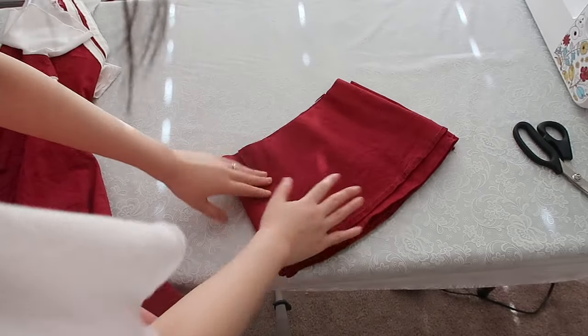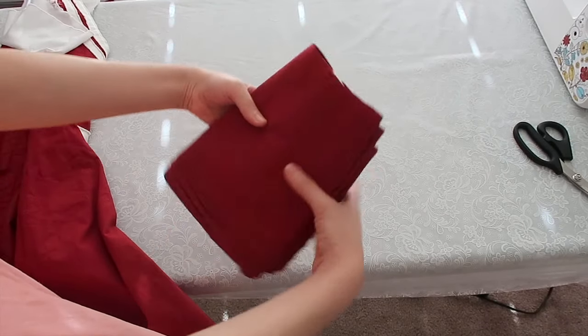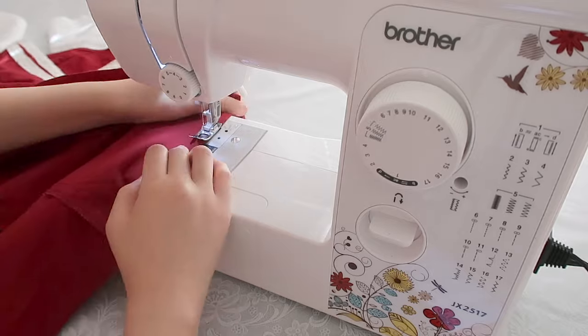I don't want to throw away the leftover fabric because this fabric is actually pretty good. I can use this to make folds, hem, and the edge. The fabric is a little bit sketchy.